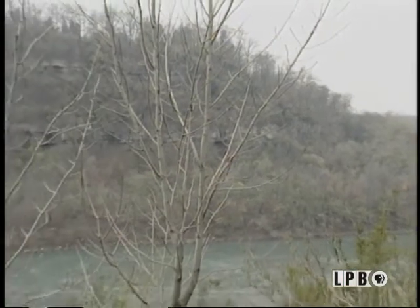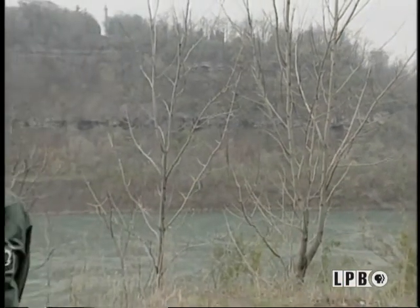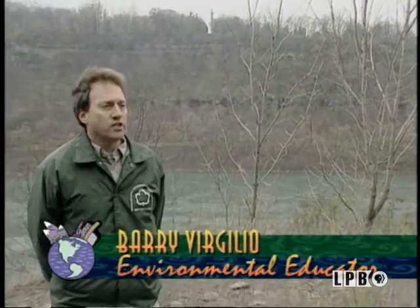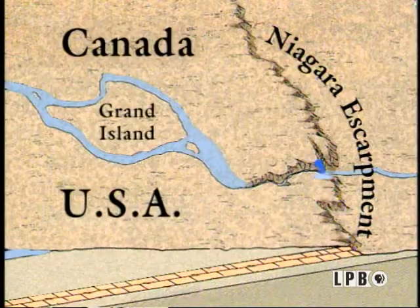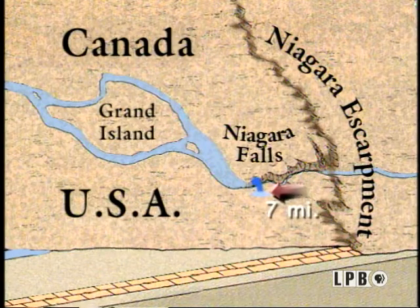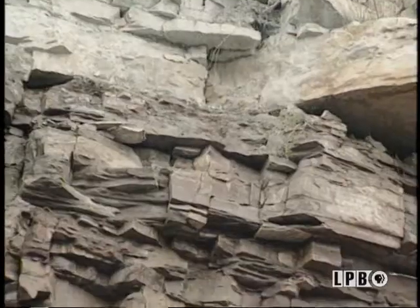This is the birthplace of Niagara Falls at this cliff known as the Niagara Escarpment, which started a little over 12,000 years ago. Since that time, the falls has carved out the Niagara Gorge, and it's moved back over seven miles to its present location. The falls migrate upstream because of the differential strength of the rocks that underlie the region.